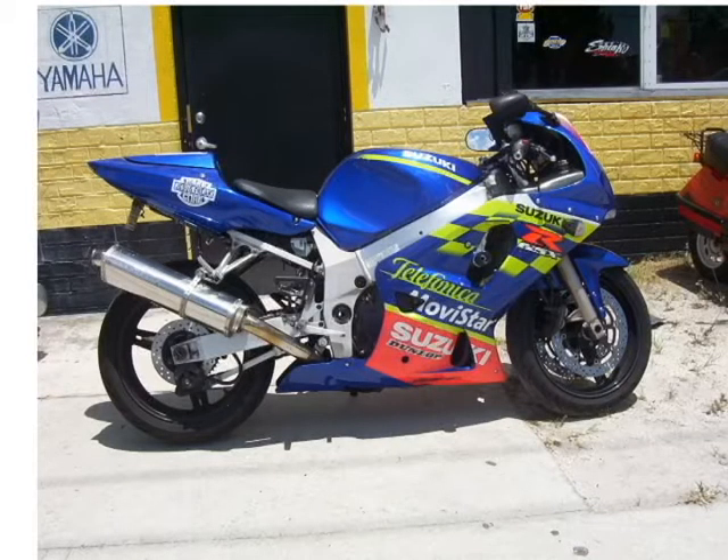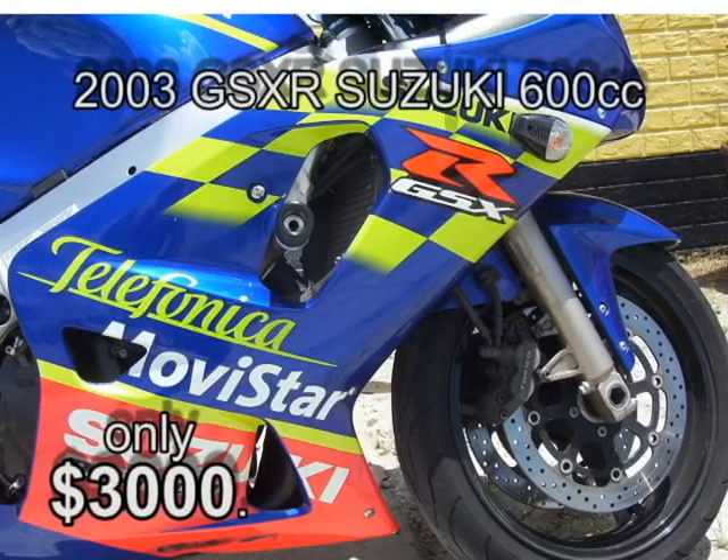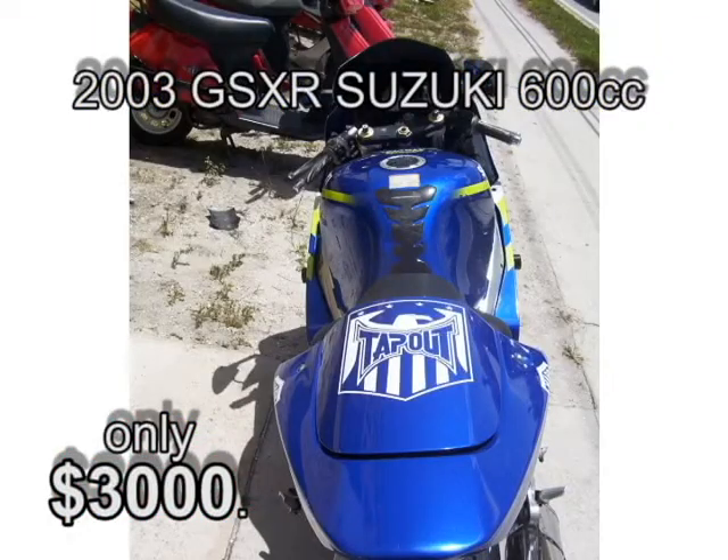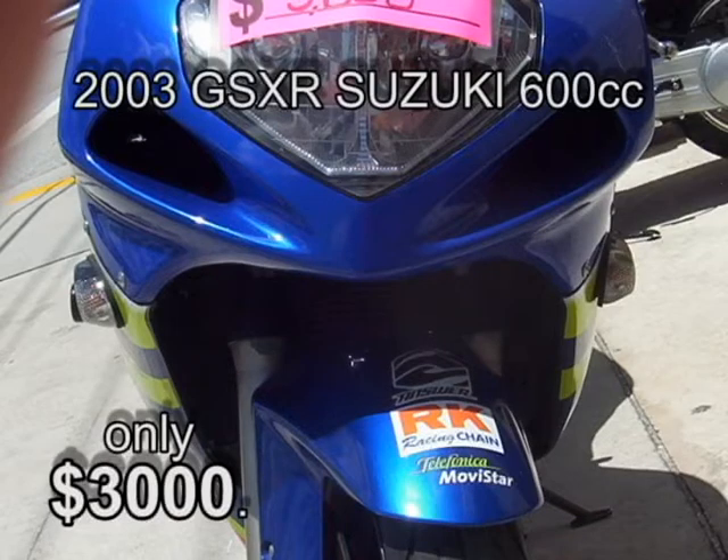Finally, look at this 2003 GSXR 600 Suzuki — 15,127 miles on it. $3,000 takes this bike. It's got custom graphics all the way around, set up for racing. The Blue Book value on this bike is $3,500, so give Ivan $3,000 and ride it straight to the track.